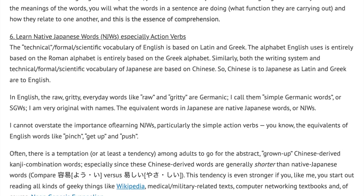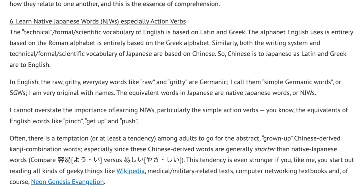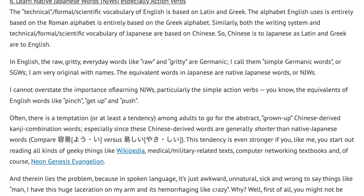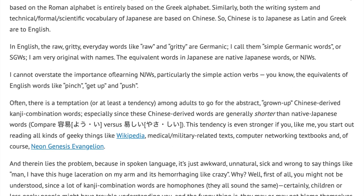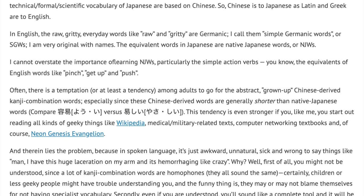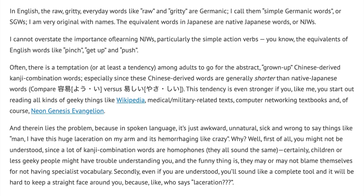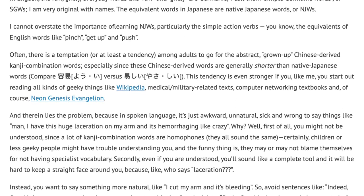Often there is a temptation, or at least a tendency, among adults to go for the abstract, grown-up Chinese-derived kanji combination words. Especially since these Chinese-derived words are generally shorter than native Japanese words — compare Yoi versus Yasashi. This tendency is even stronger if you, like me, start out reading all kinds of geeky things like Wikipedia, medical and military-related texts, computer networking textbooks, and of course Neon Genesis Evangelion. And therein lies the problem, because in spoken language it's just awkward, unnatural, sick, and wrong to say things like: 'Man, I have this huge laceration on my arm and it's hemorrhaging like crazy!'